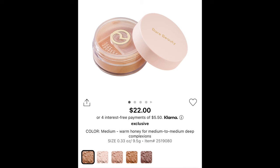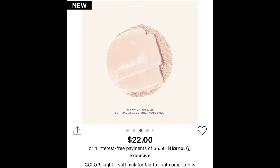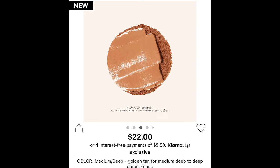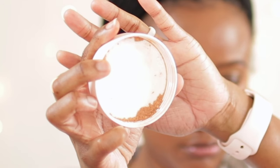It retails for $22 and for $22 you get 0.33 ounces, and it also comes in five colors. The first color is medium — warm honey for medium to medium deep complexions. Next is light — a soft pink for fair to light complexions. Then light medium — true peach for light to medium complexions. Medium/deep — golden tan for medium deep to deep complexions. And deep — rich mahogany for deep complexions. So you can tell that they are giving us a variety.